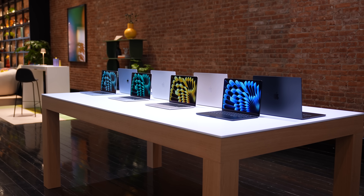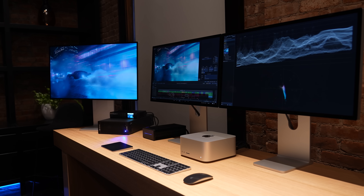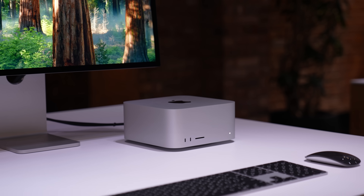Apple's got a new MacBook Air that offers you more for less, and new Mac Studios that offer you more for, well, more. They're as expensive as you might expect.